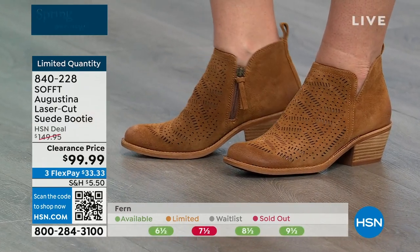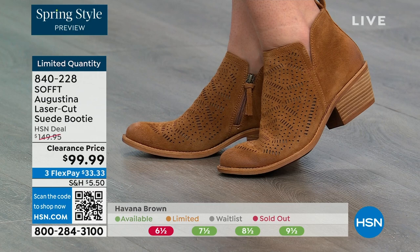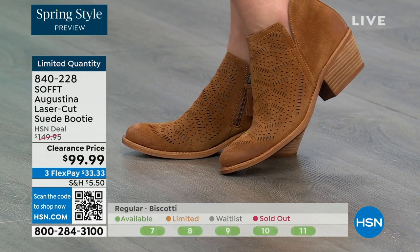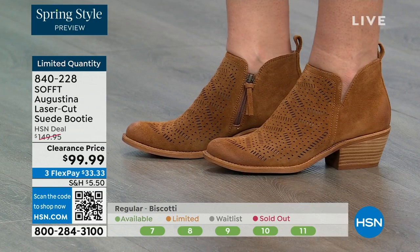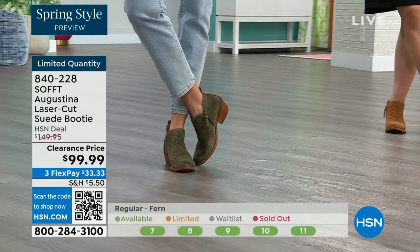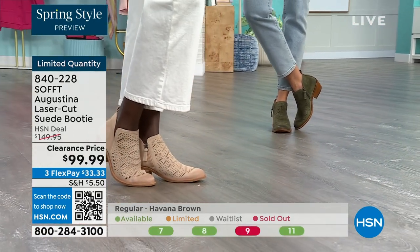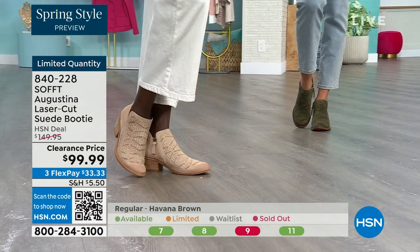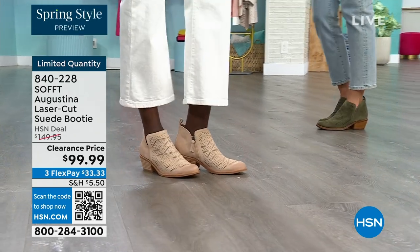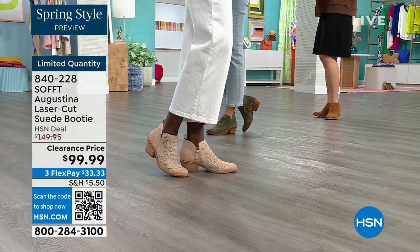I love that we're showing Dagmara wearing them with a skirt — a lot of times with boots you think you have to wear them with pants or jeans, but these really are the perfect spring booty. The angle, the taper, the way it's cut — it's not straight across, it's really flattering even with skirts. Fern is the green, biscotti is the lightest color, and Havana brown is the brown. Item number 840-228.